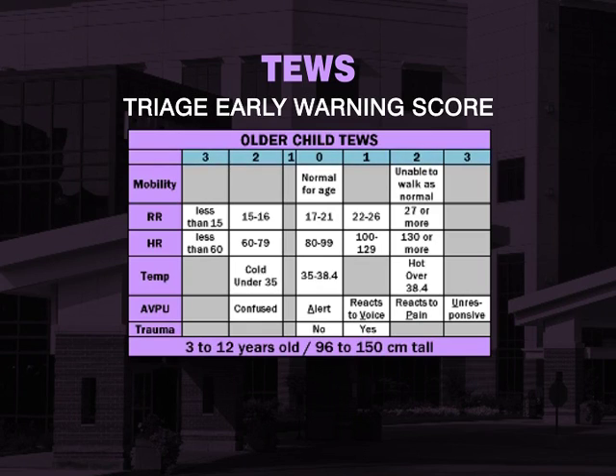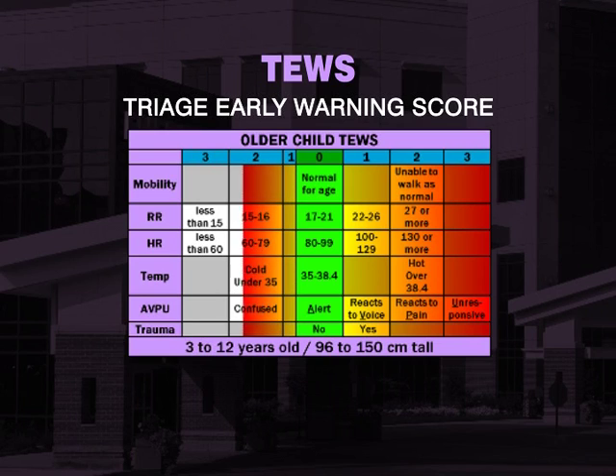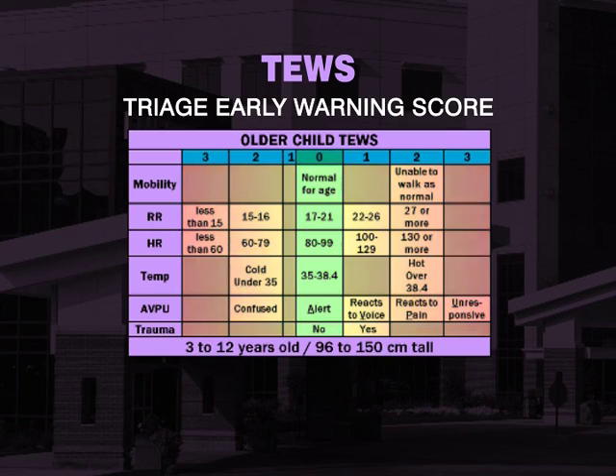The top row indicates the score that the patient will receive for each vital sign. The zero column indicates the normal range. As the patient becomes more physiologically deranged, they will be scoring to the right or left, adding points to their TEWS. The higher the score, the sicker the patient. Please note that moving to the right or left does not indicate a positive or negative score, but rather just an addition to the TEWS.